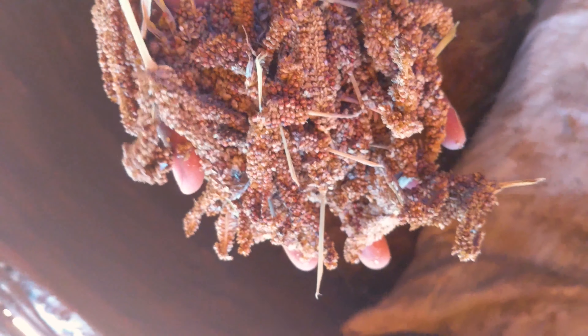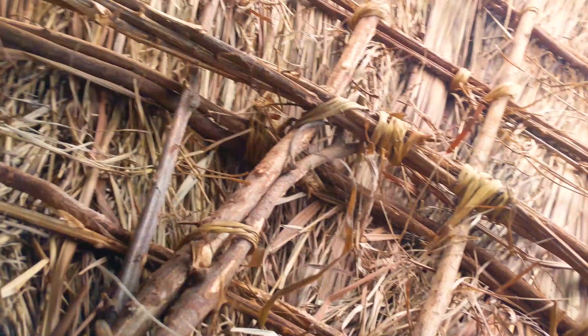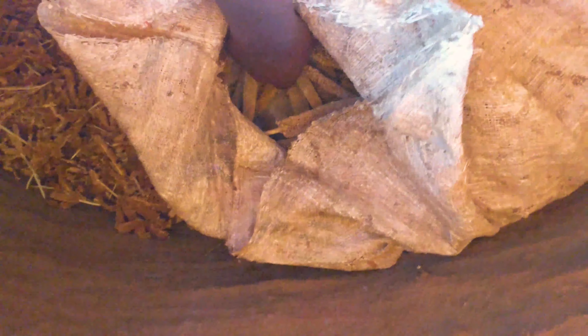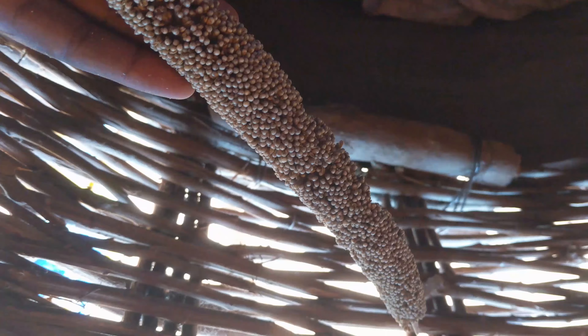This is what we have right now — I hope you can see this clearly. This is millet, and after harvesting we put it in our granary. I really wanted to show you this. There's some more in the sack — you can see. This is sorghum, very different though.